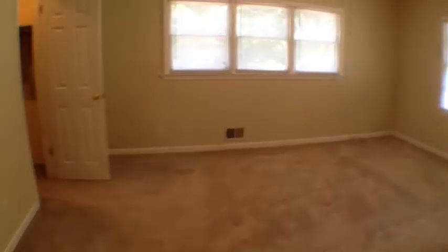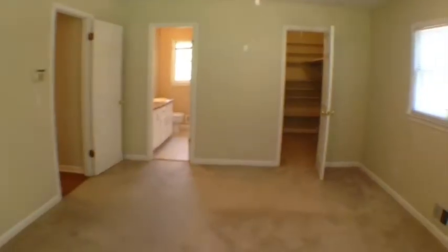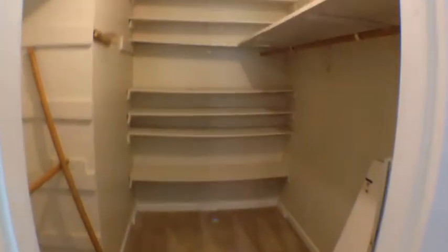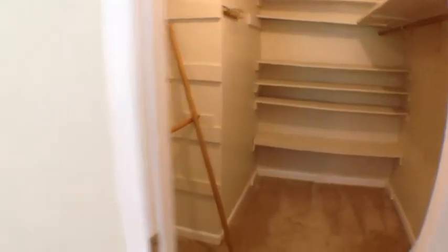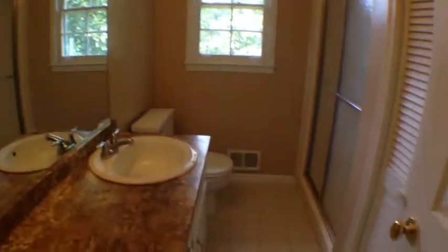Take a look at the master. Nice large walk-in closet, plenty of storage space. And the master bathroom. Winning closet right here. And another view of the master.